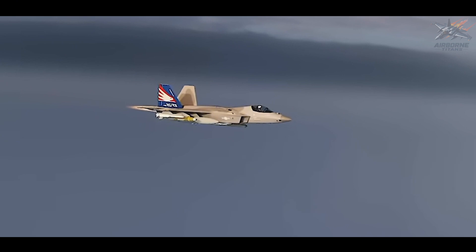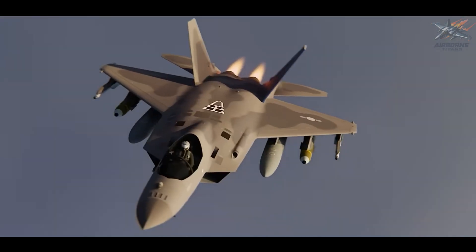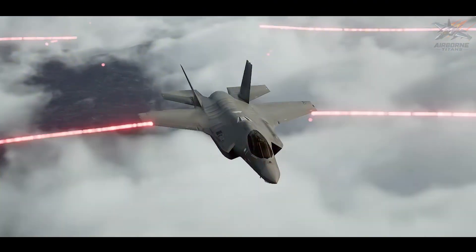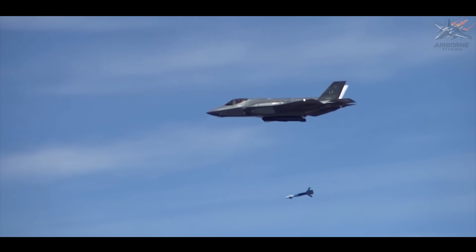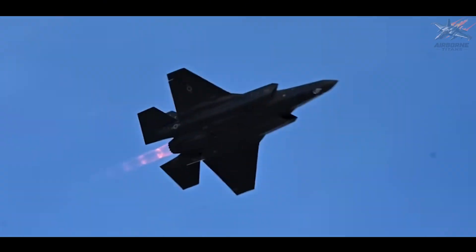So, how does the KF-21 stack up against some of the world's most advanced and elite fighter jets? Let's take a closer look. The F-35 is widely regarded as one of the most advanced stealth fighters globally. Its unparalleled stealth capabilities, advanced sensors, and internal weapons bay make it a formidable force in modern aerial combat. However, the F-35 comes with a staggering price tag, which limits its accessibility to a select few nations.